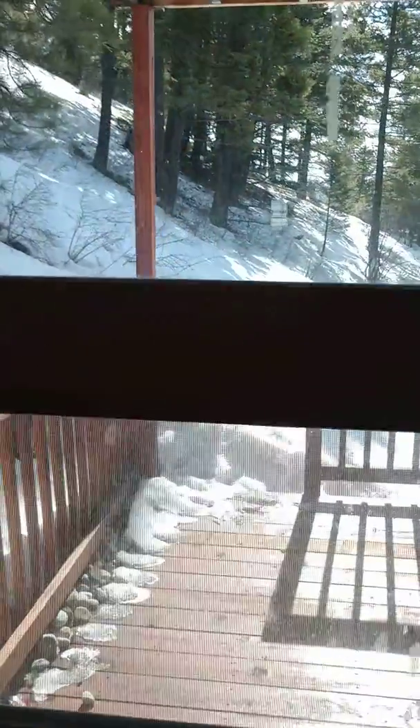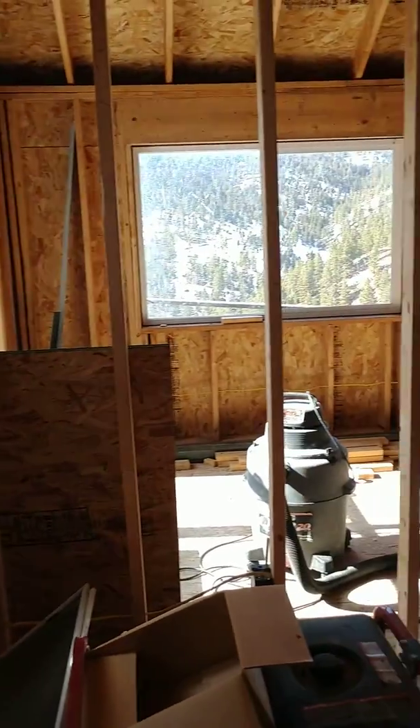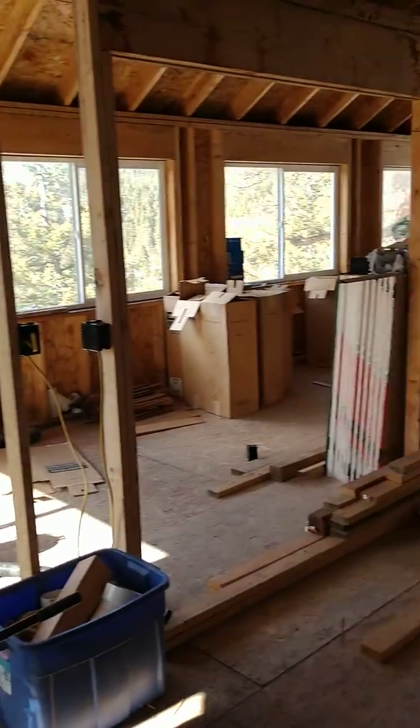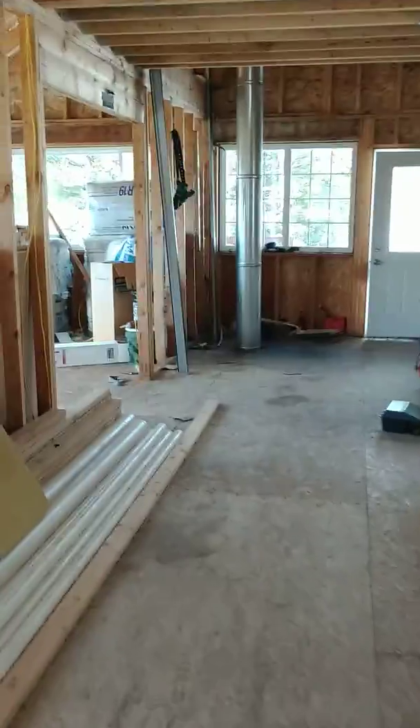Coming up the stairs. The top of the basement stairs. There's the main floor again. I'm going to go upstairs.